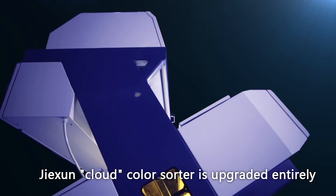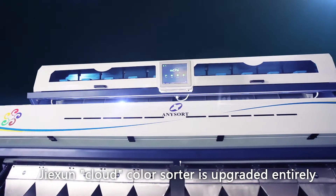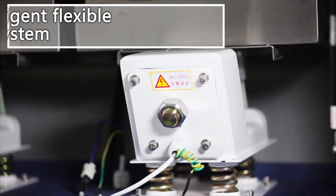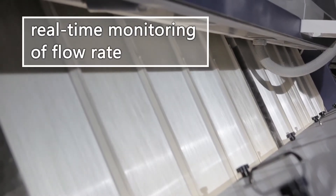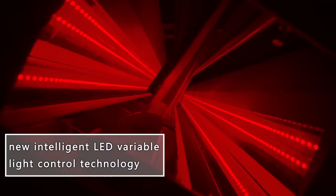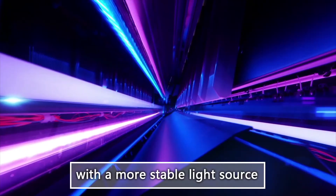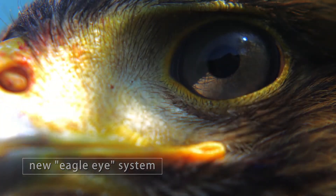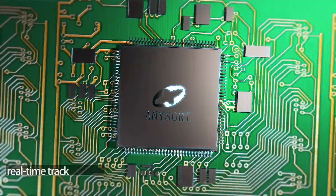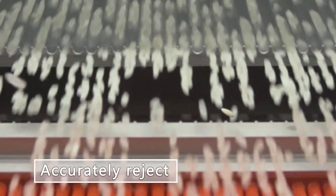Jixin Cloud counter-sorter is upgraded entirely. New intelligent flexible feeding system with real-time monitoring of fluid. New intelligent LED variable light control technology with a more stable light source. New Eagle Eye system for real-time tracking, capturing and alienating of the material. Accurately rejects light yellow eyes.